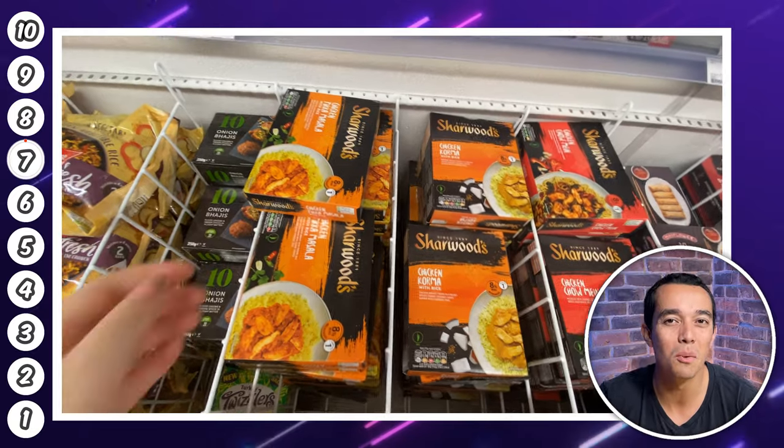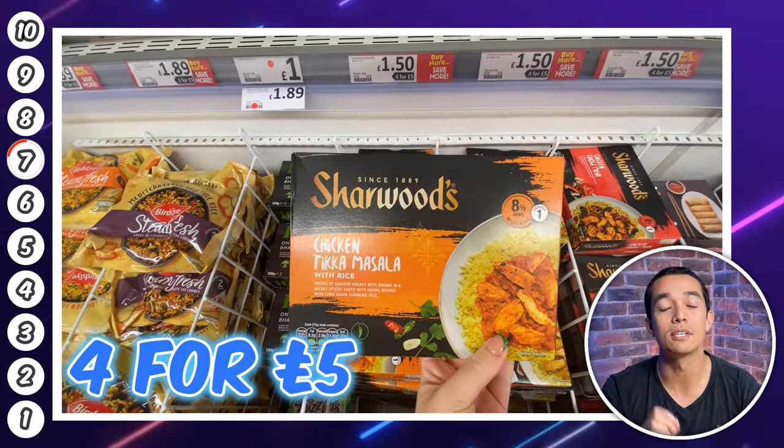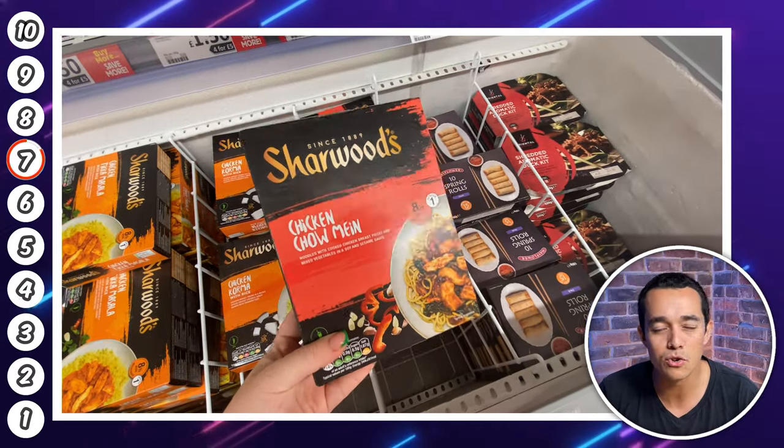Number seven is this Sharwood's meal deal offer. You can choose four of their ready meals for a fiver. There's chicken tikka masala, chicken korma, and chow mein, so a great selection. Stuff like this is great for stocking up the freezer while it's on offer.